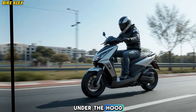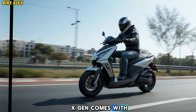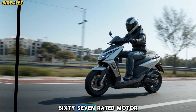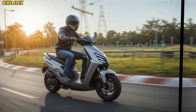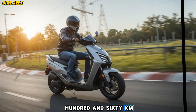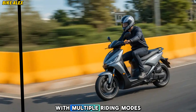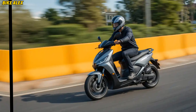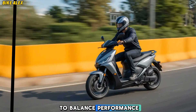Performance and range: The 2025 Ather 450 X-Gen comes with an upgraded IP67-rated motor, delivering even more torque and acceleration. The new high-capacity lithium-ion battery extends the range beyond 160 km on a single charge, making it one of the best in its class. With multiple riding modes — including Eco, Ride, Sport, and Warp — you get the flexibility to balance performance and efficiency.